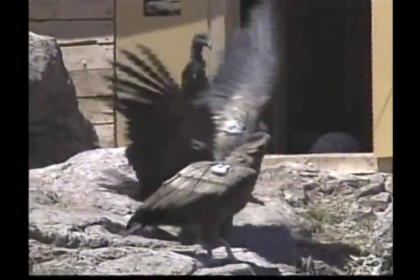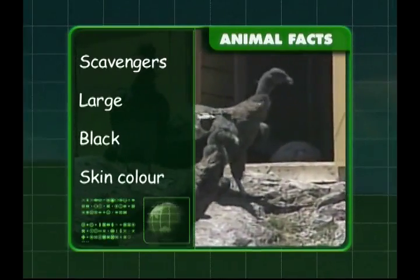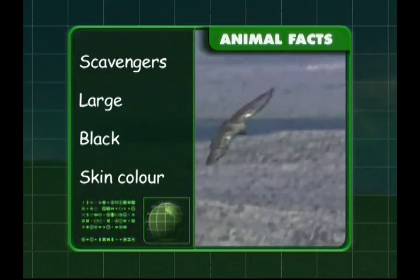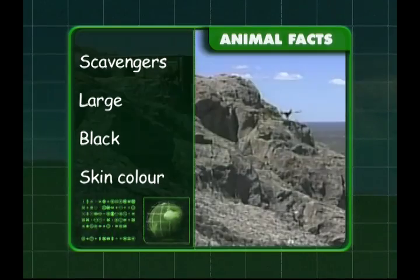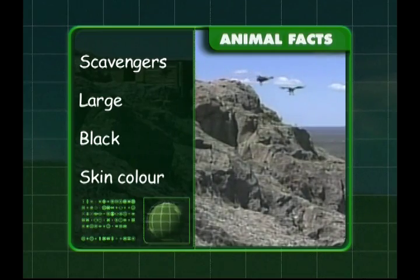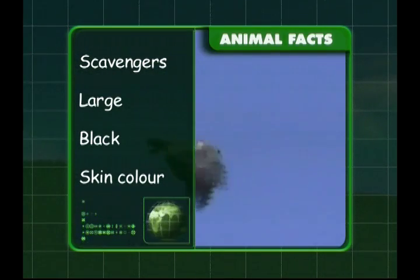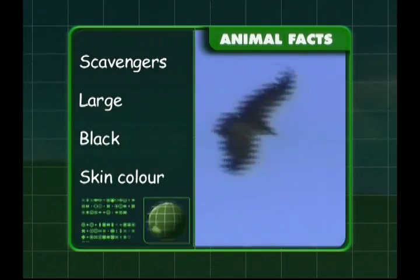Let's go back over what we've learnt about condors. Condors are scavengers and eat the carcasses of dead animals. A condor's wingspan is very large, almost three metres. Their feathers are black and the skin on their head changes colour depending on their mood. You're a champion, and so are you, Zeke.